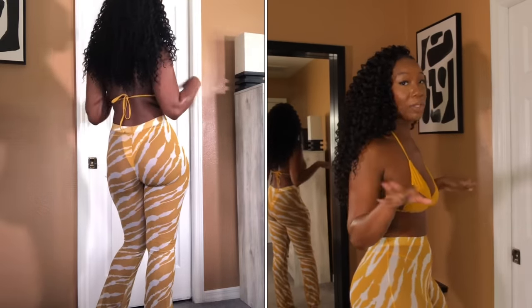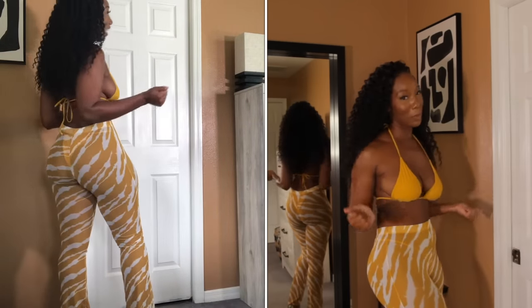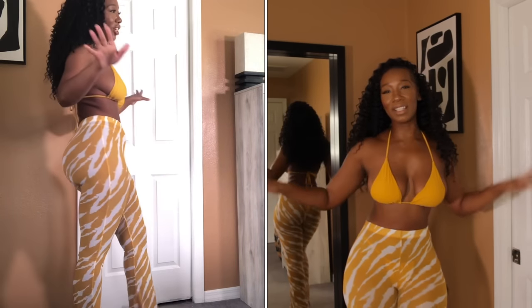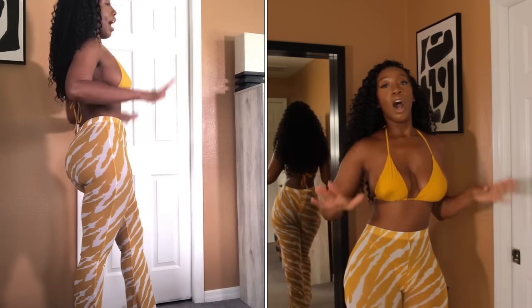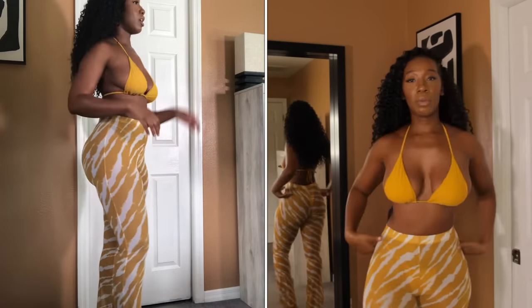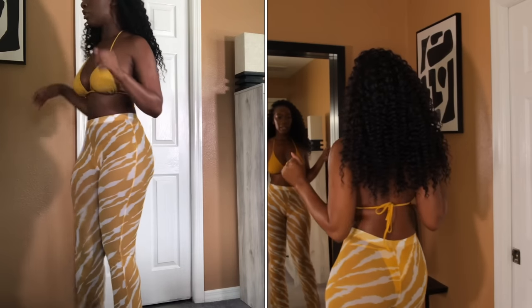I'm not even going to take the bottoms off because YouTube is not going to allow it. I'm sure you get the gist of the see-through effect. You can see the back of the bathing suit through the mirror and through the actual suit itself.